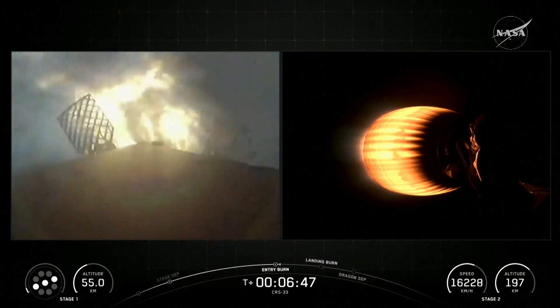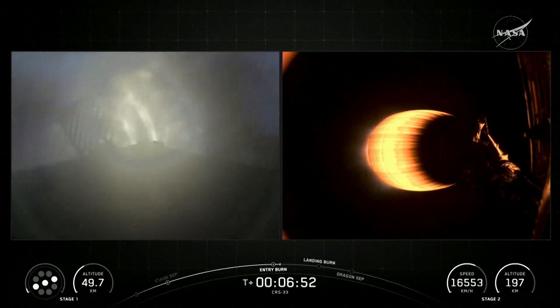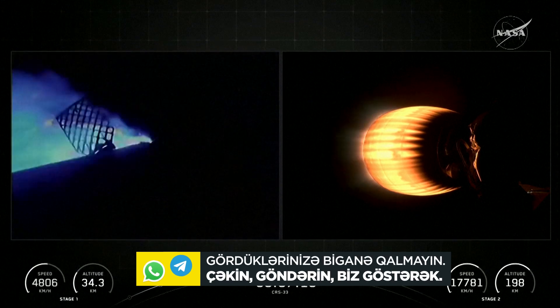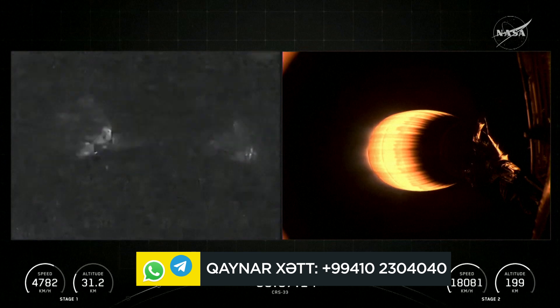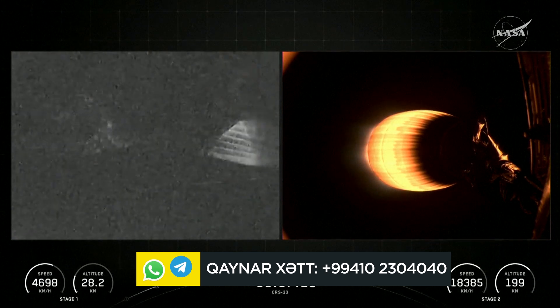And here in just a few moments we'll start hearing more call outs for those entry burns coming up for the first stage. And there you can see it on the left-hand side. And we've got entry burn shutdown on the Falcon 9 first stage. Both vehicles remain on nominal trajectories. Now the Merlins on the Falcon first stage are optimized for sea level.